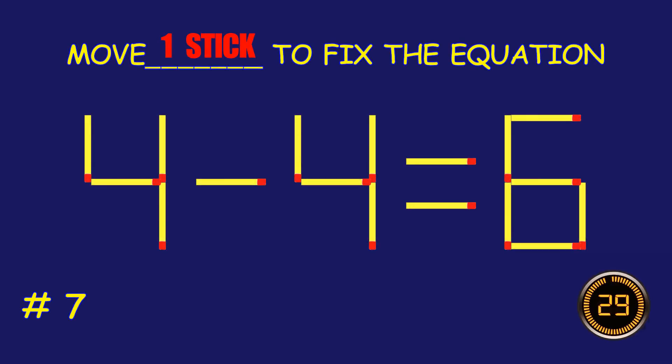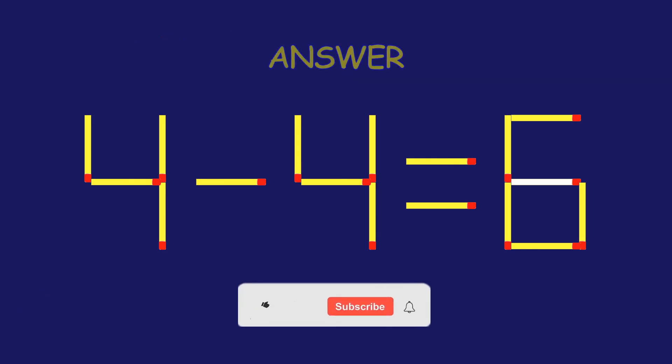Puzzle seven: move the matchsticks to fix the equation. Absolutely fantastic!